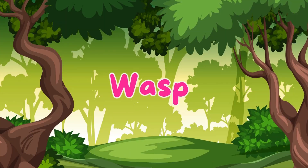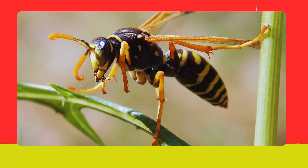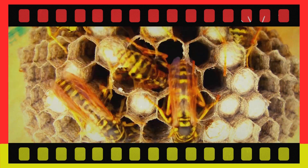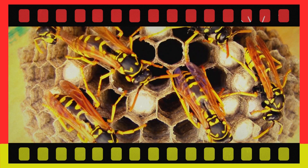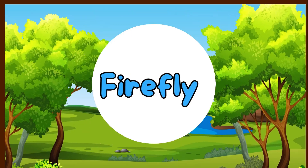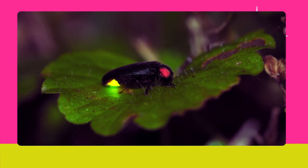Wasp. Say hello to the wasp. Wasps are known for their sting and can be very protective of their nests. Firefly. Here's the firefly. Fireflies light up at night with a magical glow to attract mates and communicate.